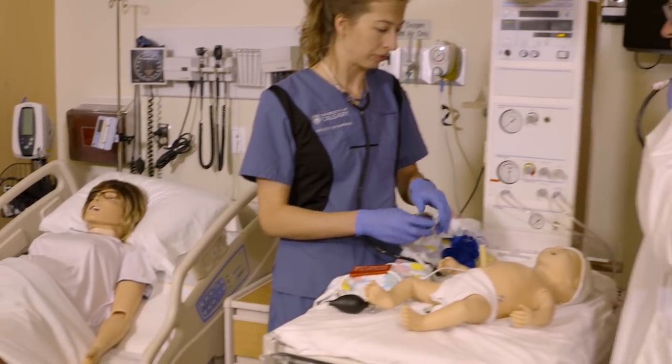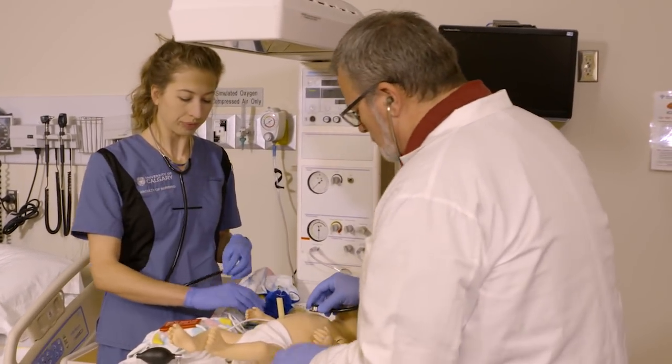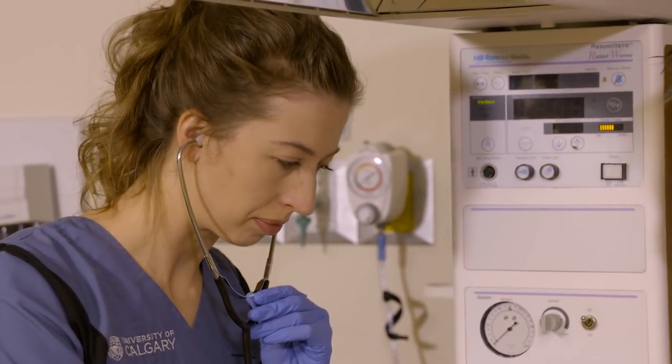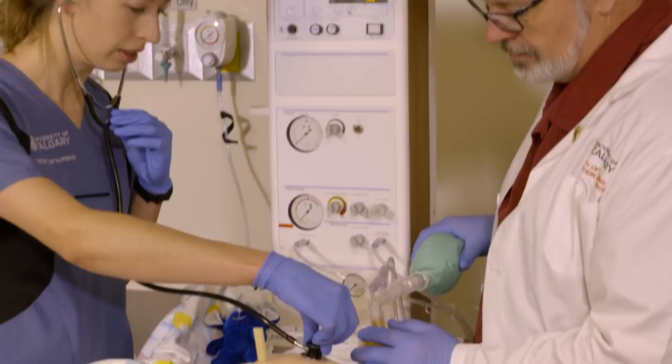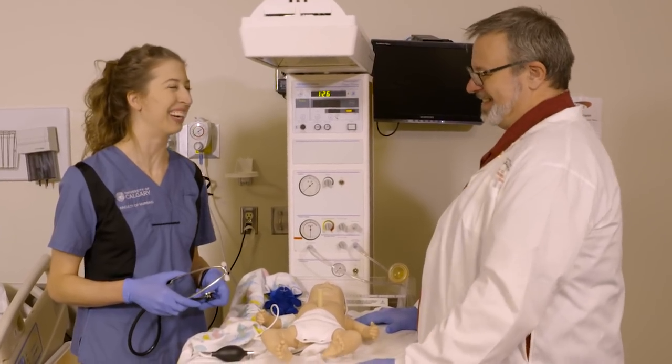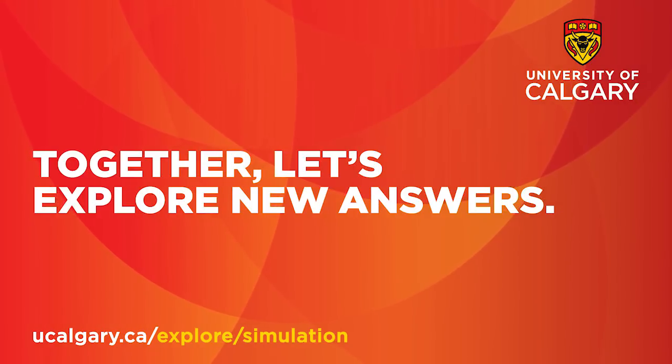The students love simulation. This class they line up for at the door and they don't want to leave after simulation. So it's very engaging for students. It really is hands-on, so it really helps them to link their theory to their practice and they love it. Check out our website to learn more about how we teach and learn.